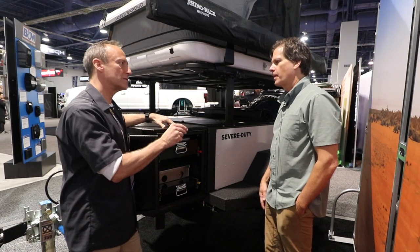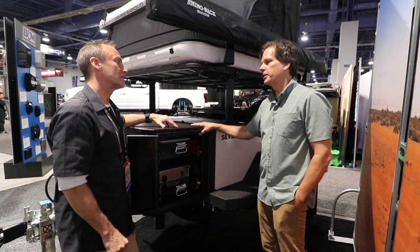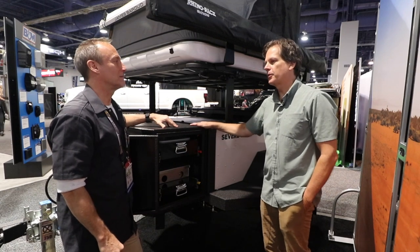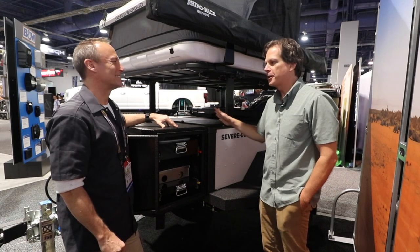You mentioned military — how are you guys related to the military? We are actually the world's largest military trailer manufacturer. We've been at it for over 20 years doing off-road trailers, so we're not new to the industry.